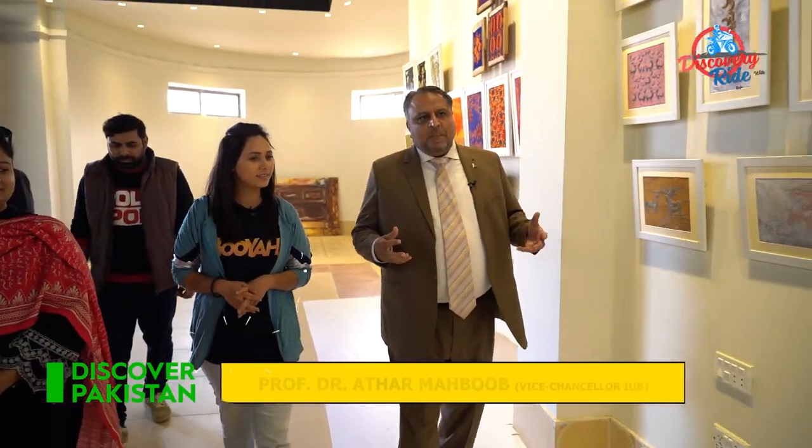This is the Hakra Art Gallery in the Bahawalpur region. This is our College of Art and Design, where we display the students' artwork.